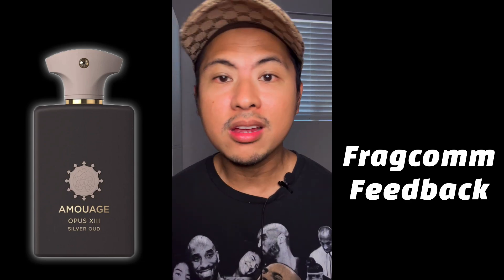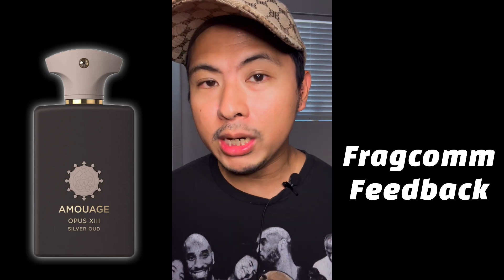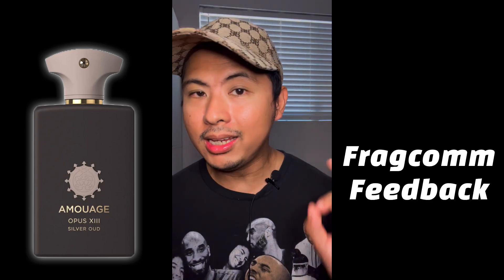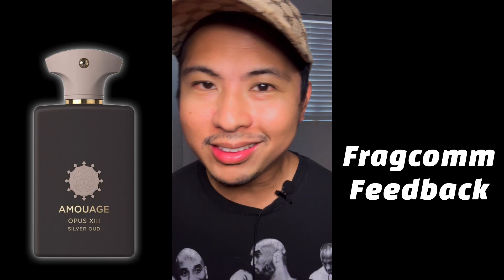Silver Oud is very popular on FragCom, and before even trying it I had a feeling it would be really wearable — otherwise it wouldn't be that popular. There are a few FragCom questions I'll answer in this review: number one, is this fragrance a smoke bomb? A lot of people are calling it that due to the birch. Number two, I'll address whether this fragrance is absolutely wearable. Let's go spray this thing right now.